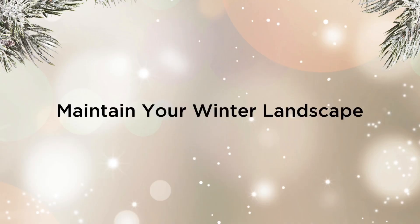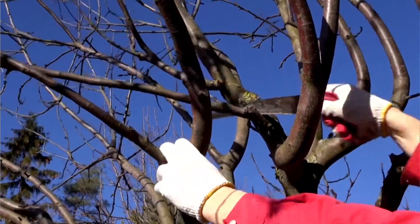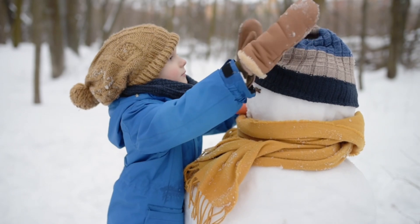Maintain your winter landscape. Trim tree branches that could pose a risk of falling on your home or power lines during winter storms. Clear pathways and driveways of snow and ice promptly to prevent slips and falls.